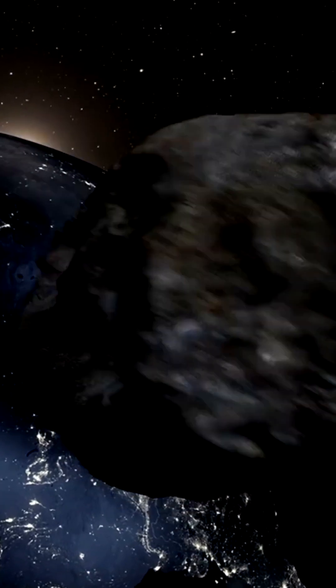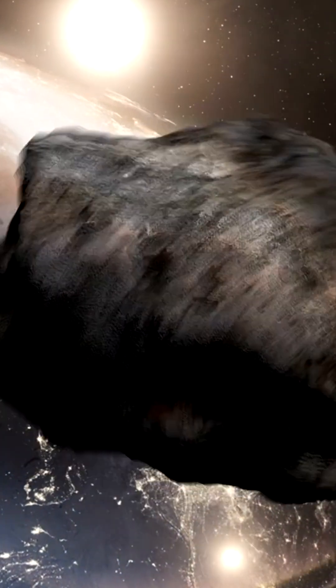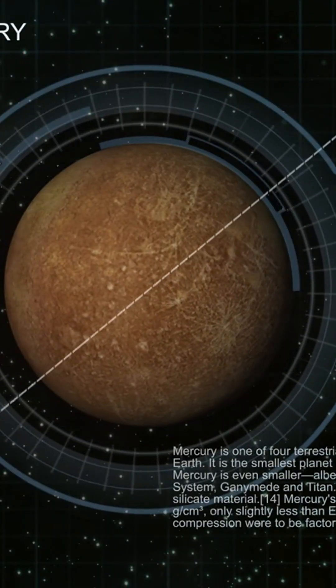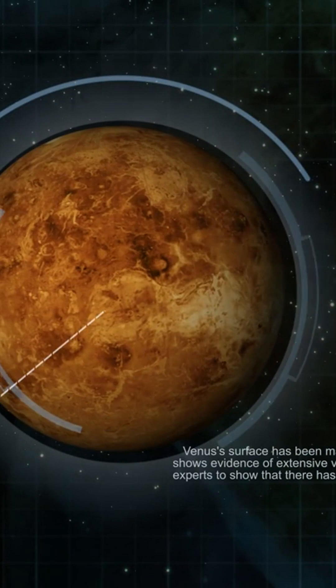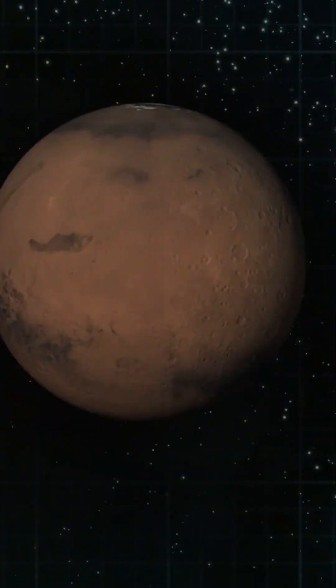The moment Lucy flies by its first target asteroid will be a historic moment in the exploration of our solar system. The data collected during this flyby will be eagerly anticipated by scientists and the public alike, as it has the potential to reveal new and exciting insights into the formation of our solar system.